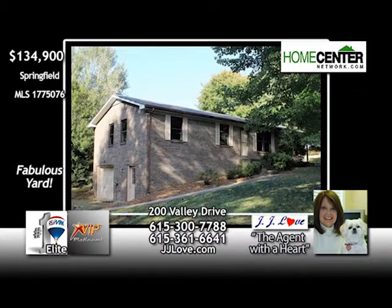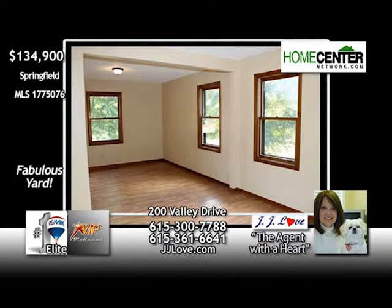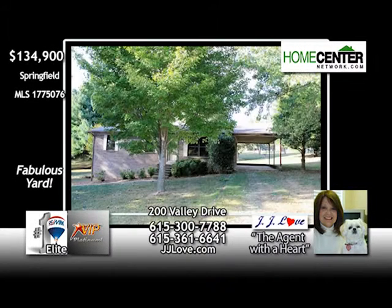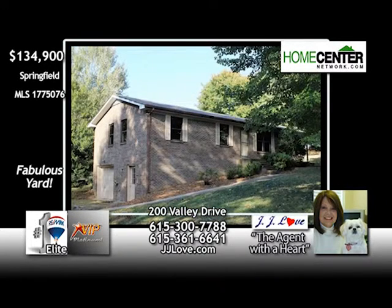This adorable two-bedroom, two-bath Springfield home sits on a dead-end street and has a wonderful yard. Converted to two bedrooms but could be reversed back to three, it features fresh paint, laminate flooring, and a full unfinished basement with one-car garage. Lots of room for expansion with this home. Give JJ Love a call at 615-377-88.